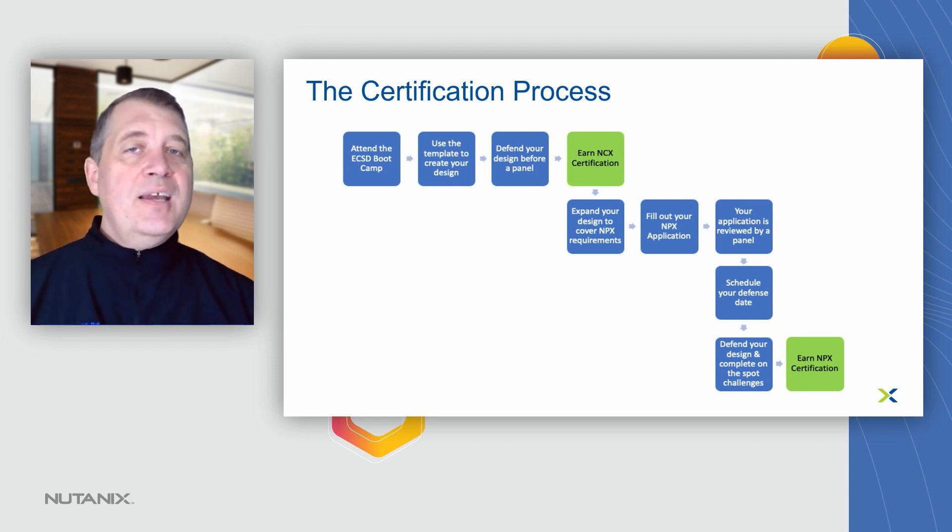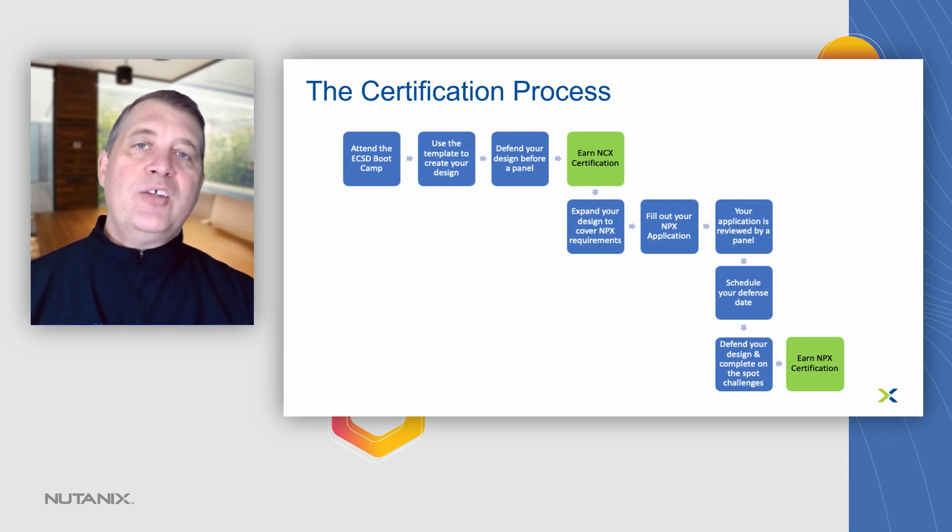If you score sufficiently high during this exam, we'll grant you the very pinnacle of Nutanix certification, which is Nutanix Platform Expert, or NPX. Thank you for your time. Have a great day.